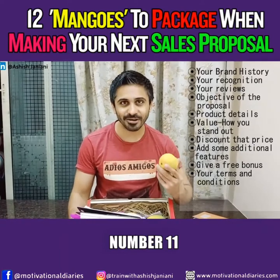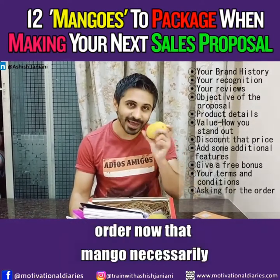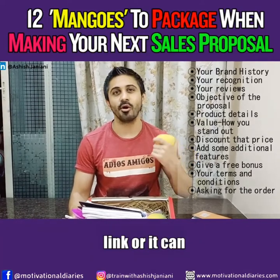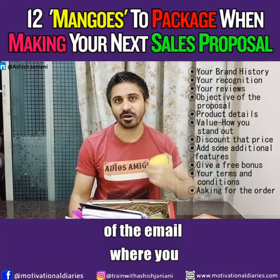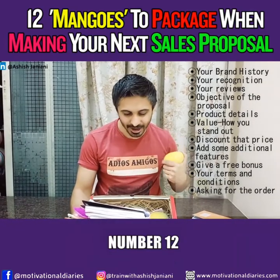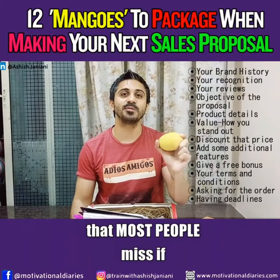Number eleven, which most people miss, is asking for the order. That mango doesn't necessarily have to be inside the proposal — it can be a registration link, or it can be in the subject line or body of the email where you're attaching the proposal. But you need to ask for the sale, because you only get what you ask for. Number twelve is a deadline. That's the last mango that most people miss.